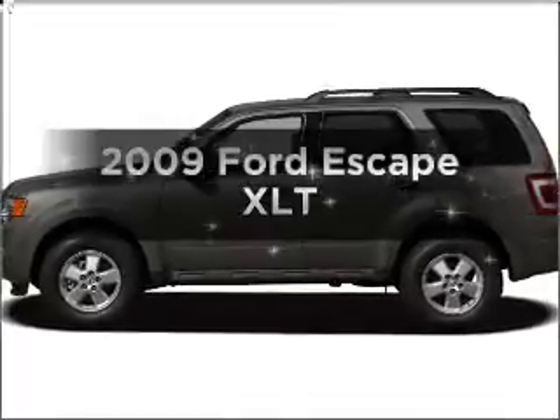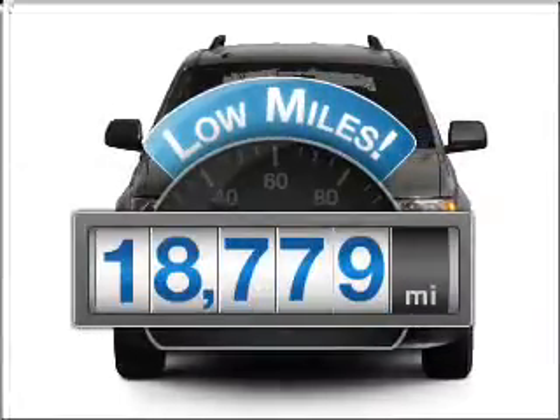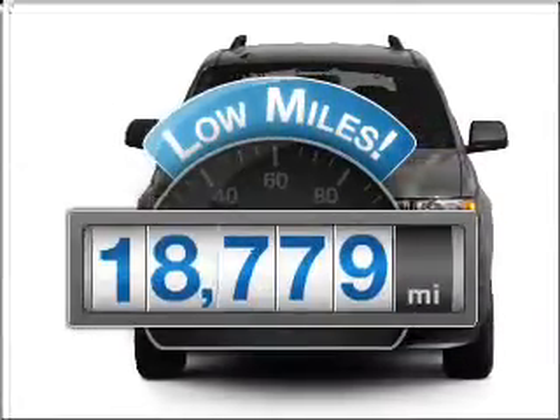Introducing the 2009 Ford Escape — everything you need under one roof with this great vehicle. Low mileage is an important factor in your purchase, and this vehicle delivers a low odometer reading.